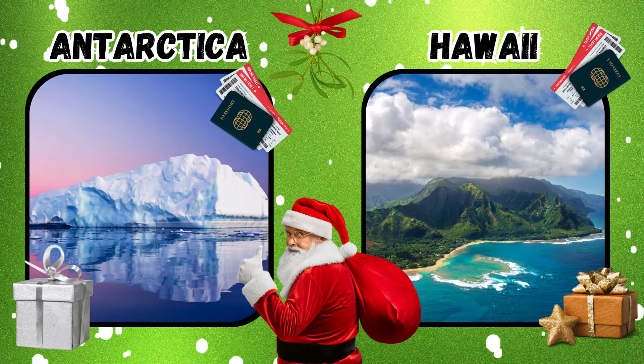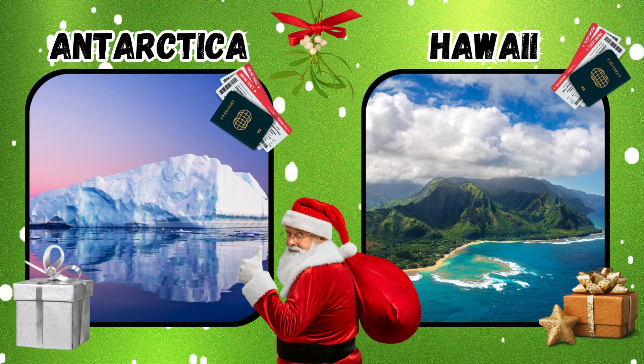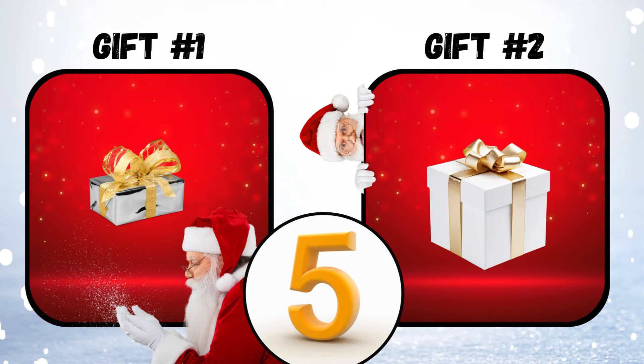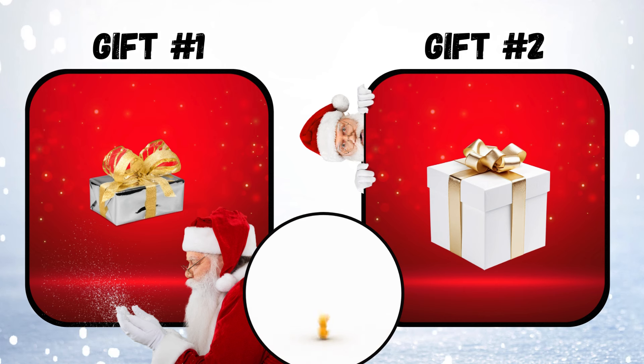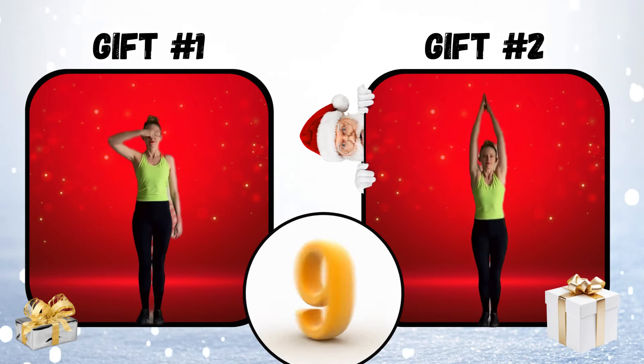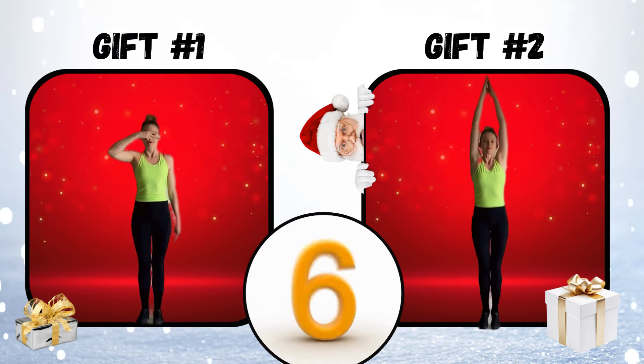What's in your Secret Santa gift? Gift number one or gift number two? If you said gift number one, do the groove. If you said gift number two, do some pencil jumps.